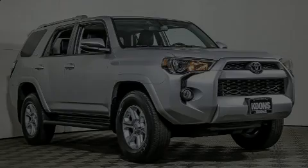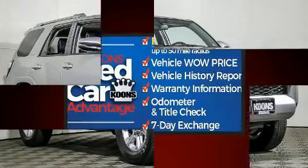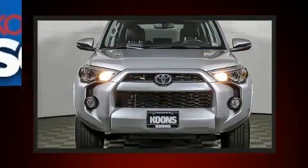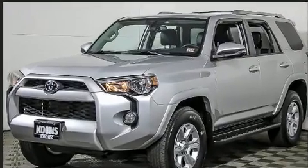Familiarize yourself with the 2016 Toyota 4Runner. It features four-wheel drive capabilities, a durable automatic transmission, and a four-liter six-cylinder engine. Top features include a split folding rear seat, front fog lights, power door mirrors, and heated door mirrors.